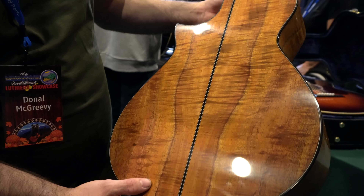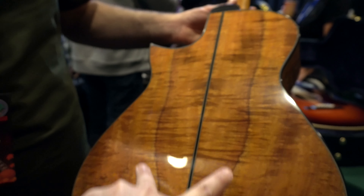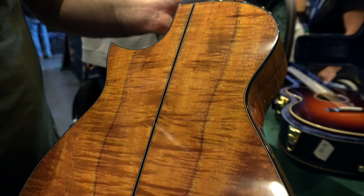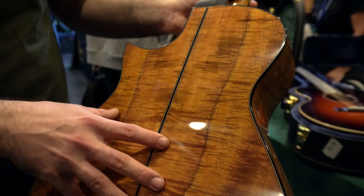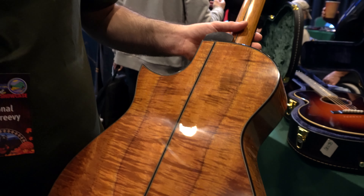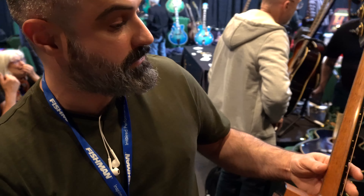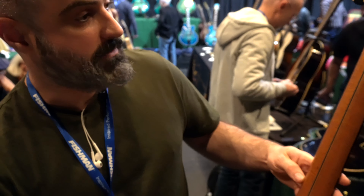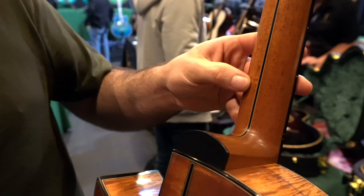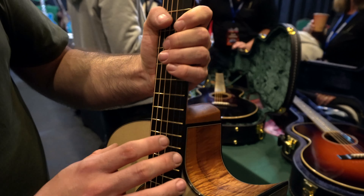It has some pretty nice Hawaiian koa for the back and sides — I love how symmetrical it is going down. I actually have two consecutive sets of this, so I'm going to make a twin to this guitar in my other model. The ebony binding and neck is old Bunjurin mahogany reclaimed from an old Irish church pew — five piece with an ebony stripe up the middle. Ebony fingerboard, bridge, and head facing.